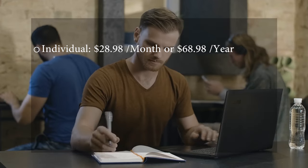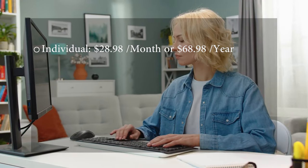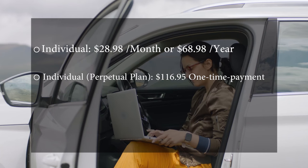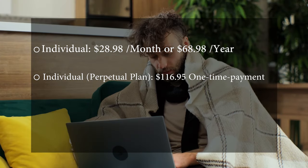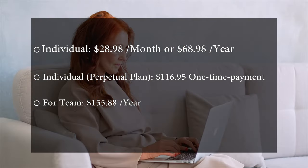Pricing: The Individual plan is $28.98 per month or $68.98 per year. The Individual Perpetual plan is a one-time payment of $116.95.